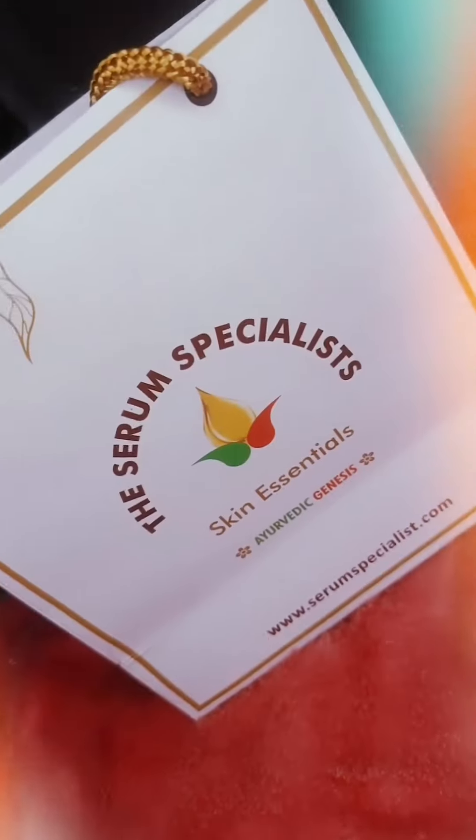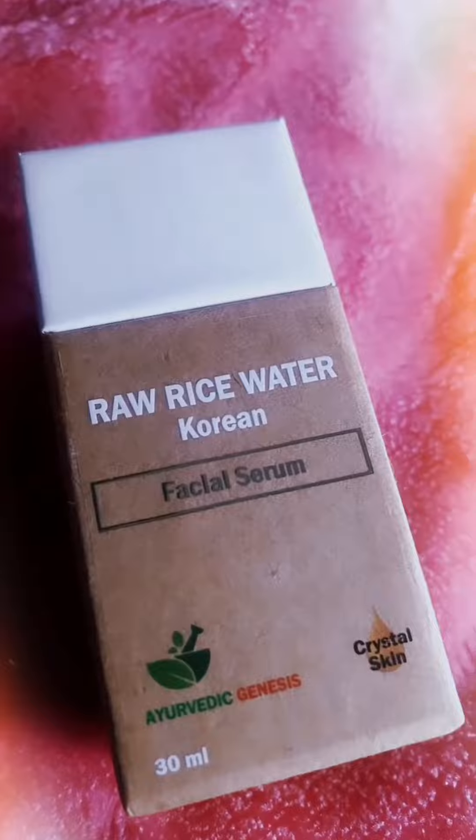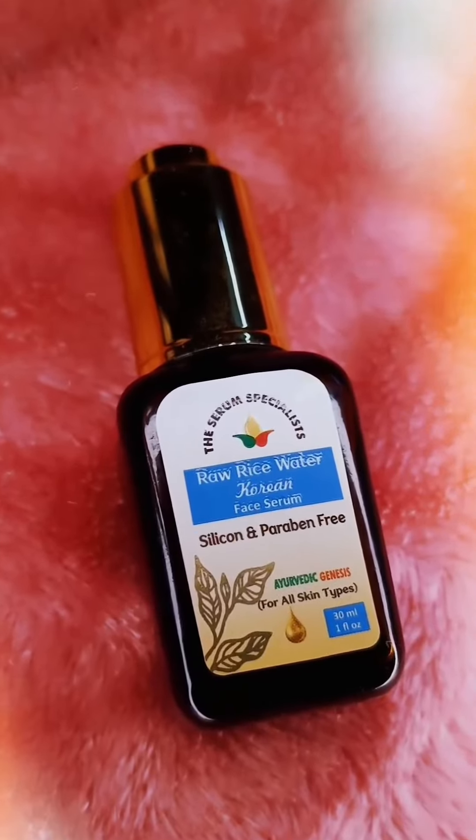Hello everyone. As we all know, Korean skincare is literally so trending right now and the internet is filled with hundreds and thousands of different hacks to get that glowy Korean glass skin. I myself have tried so many of those hacks until I came across this — the Serum Specialist's Raw Rice Water Korean Facial Serum.